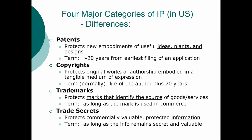Finally, there are trade secrets, and these are the disfavored form of intellectual property. What they protect is commercially valuable and protected information, and they last for as long as the information remains secret and valuable. Ben Franklin is credited with saying in Poor Richard's Almanac: three can keep a secret if two of them are dead. So take that for what it's worth.